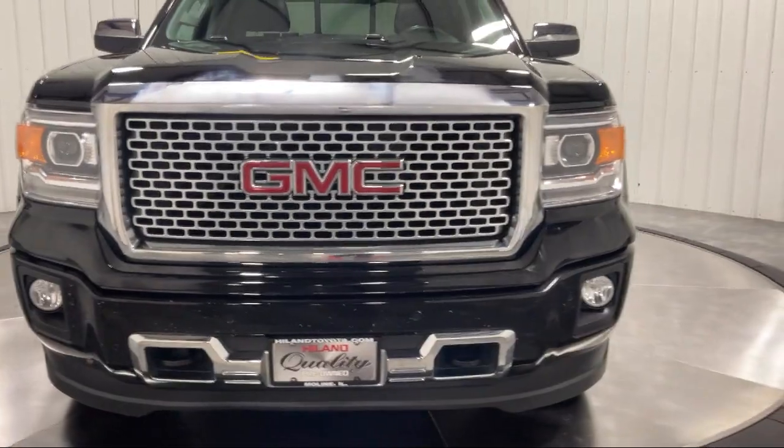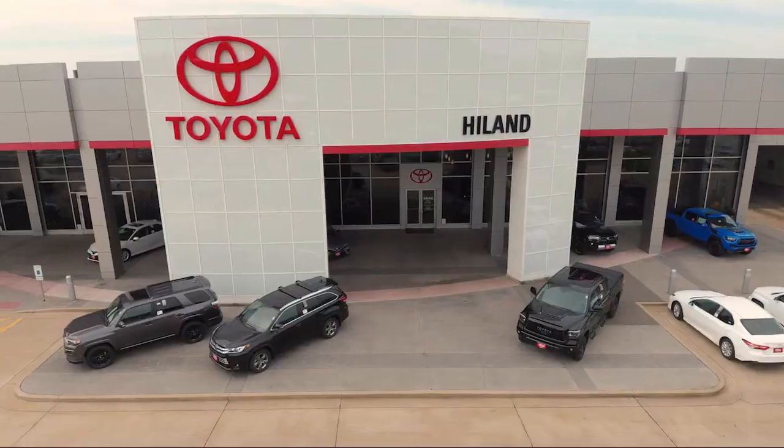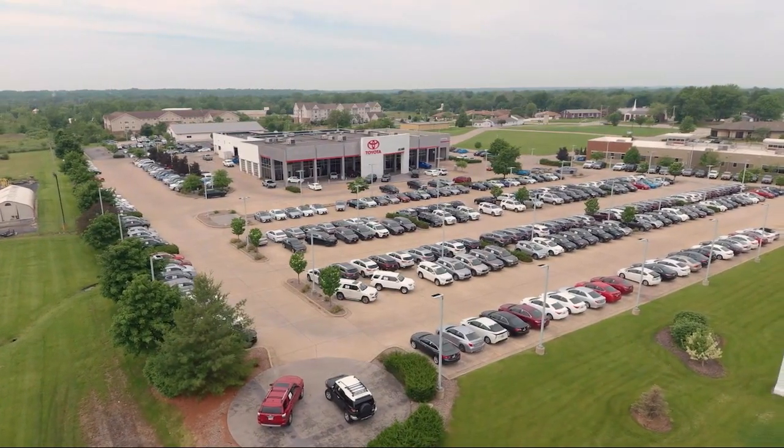Plus, Highland Toyota will pay top dollar for your trade. Visit our friendly and knowledgeable staff today at our dealership on John Deere Road and 53rd Street in Moline, or online at HighlandToyota.com. We've got the inventory.